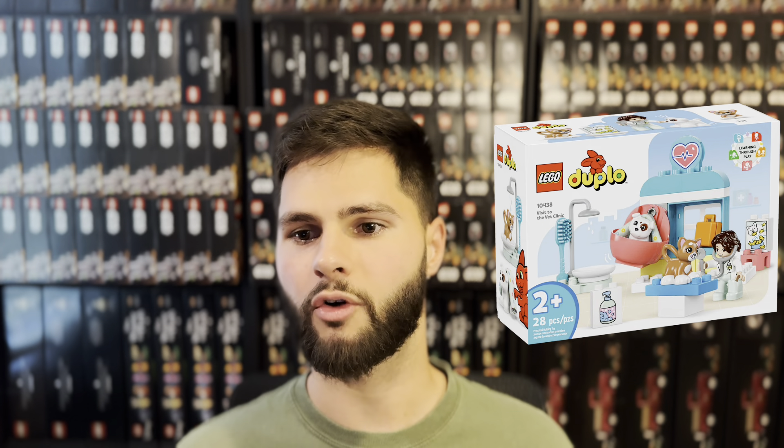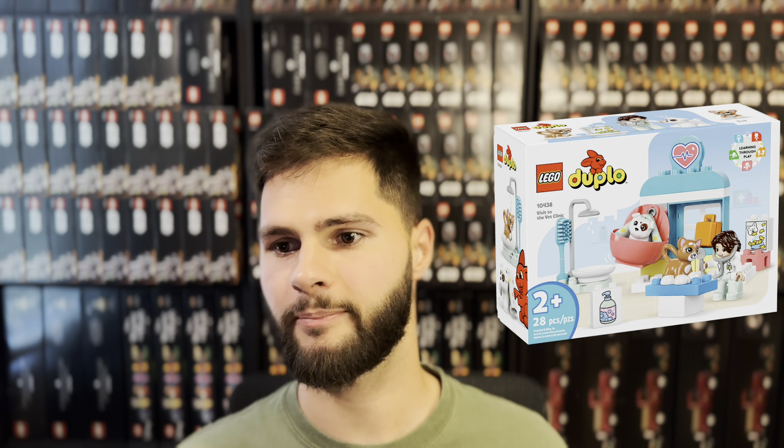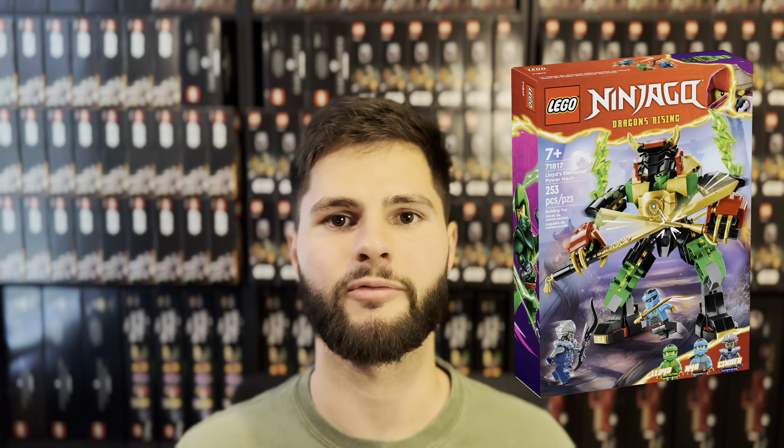Visit to the Vet Clinic, set number 10438. I don't have much experience investing in the Duplo theme — for so long I've only sold on eBay where this theme doesn't sell the best. But now that I'm selling on Amazon I'll need to look at these sets more closely in future. Lloyd's Elemental Power Mech, set number 71817 — another short shelf life at just 10 months and it has yet to go on sale. There could be some potential here but I'll likely be passing because I like the larger Ninjago mechs a little bit more for investing.